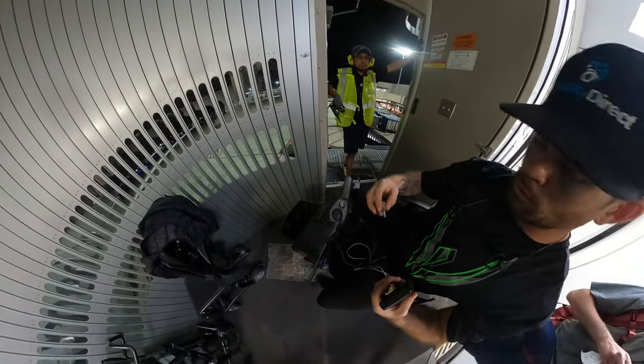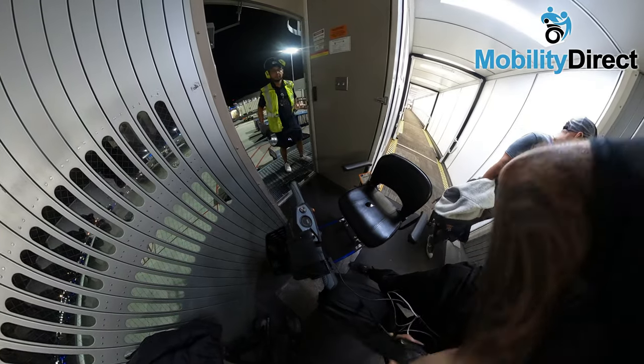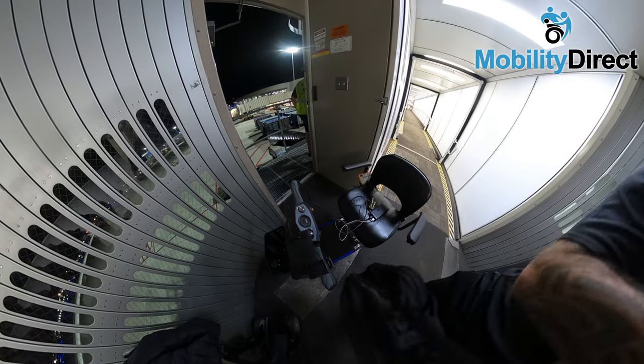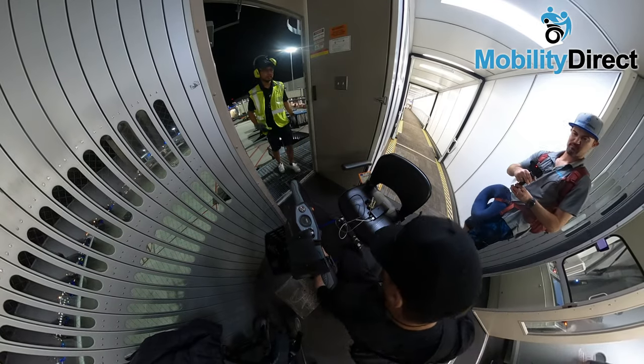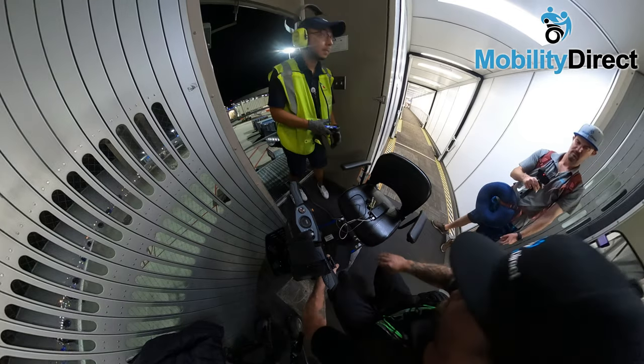Now that I've reached my destination at the end of the jet bridge, I'm going to remove my key, get off the scooter, and leave the scooter open — not folded. I'm going to remove the battery pack, and I'm also going to remove the basket because those are notorious for falling off in flight. My scooter is lightweight, so it'll be easy for the airline employees to load it onto the plane.